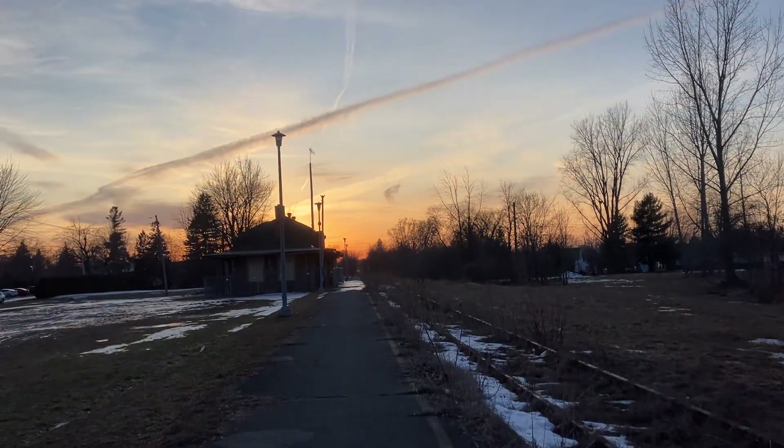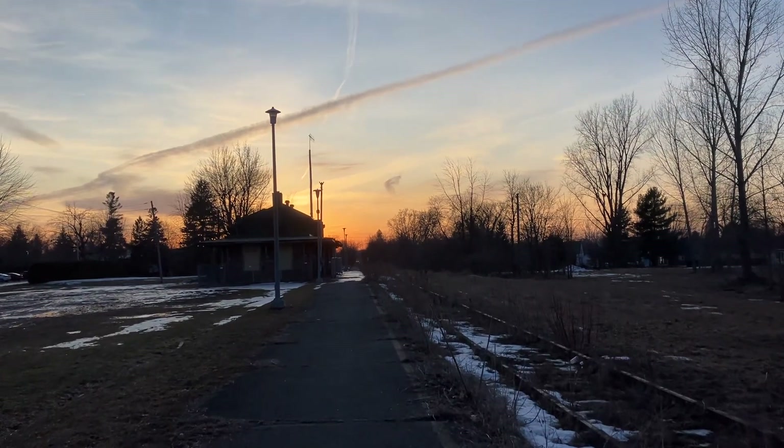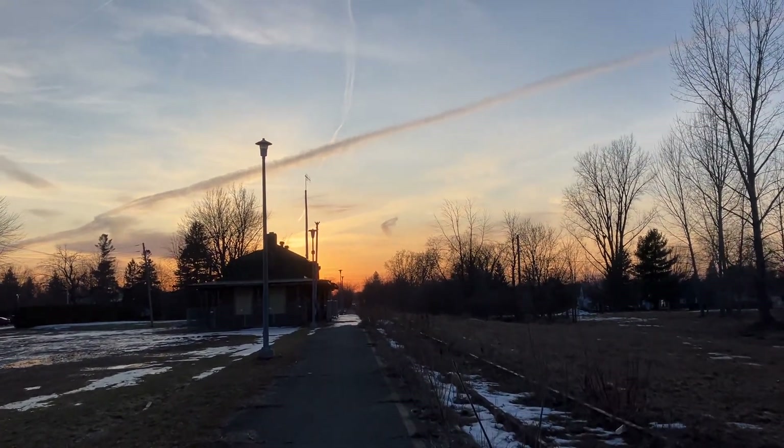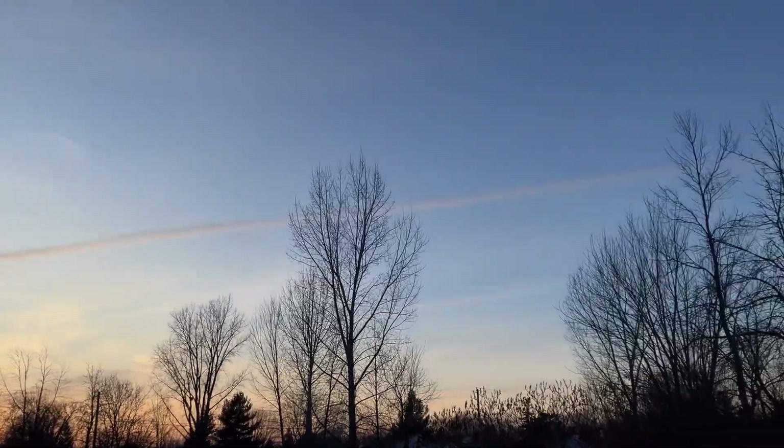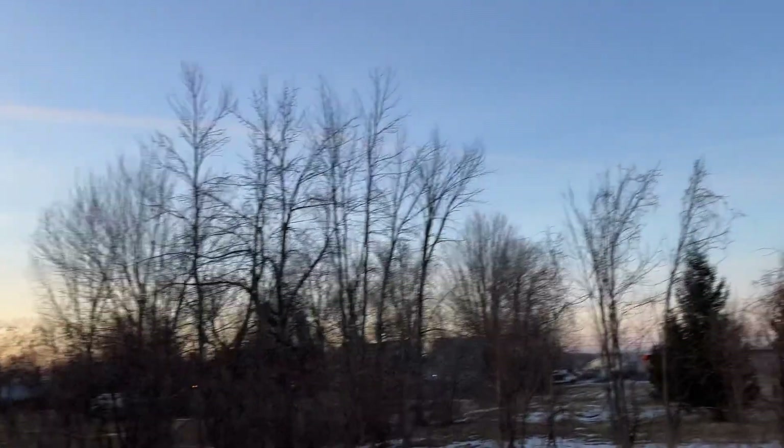I'm going to take a lot of pictures — this is basically the perfect time. Look, the sun is setting and the sky is beautiful over there. There's a line of clouds — maybe that was a plane or something.